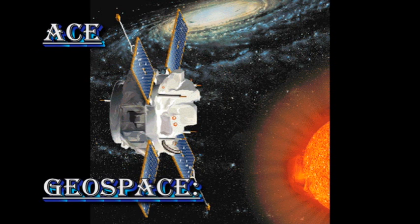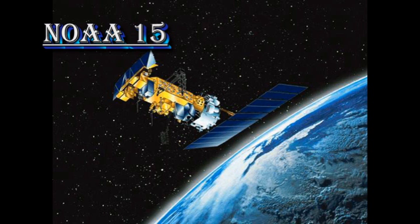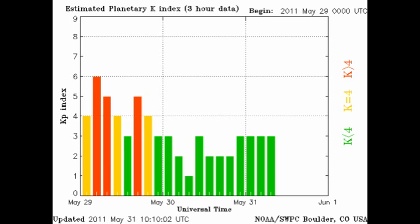From the ACE data we can see that the solar wind speed has dropped quite significantly, which means that the high-speed stream has passed by the Earth. So conditions in geospace should be moderating, and indeed that seems to be the case. The auroral zone seems less active and the Kp index has been varying just between one and three.